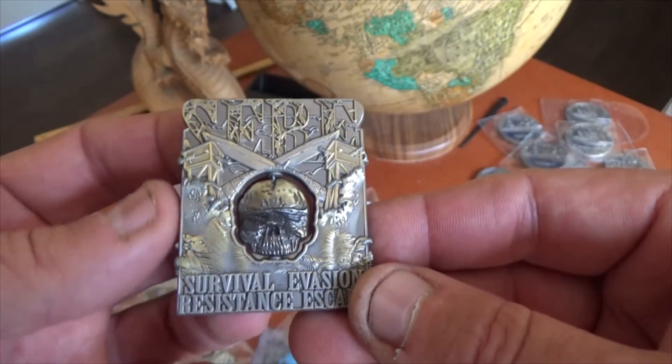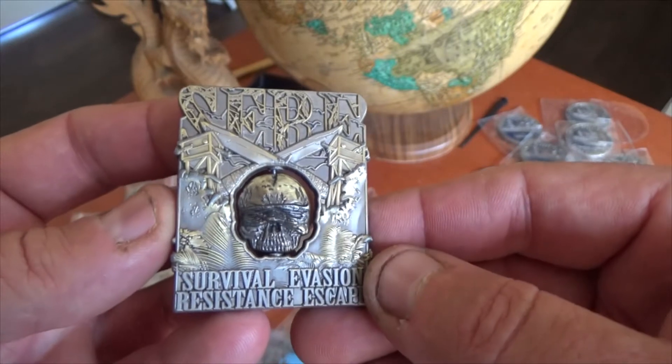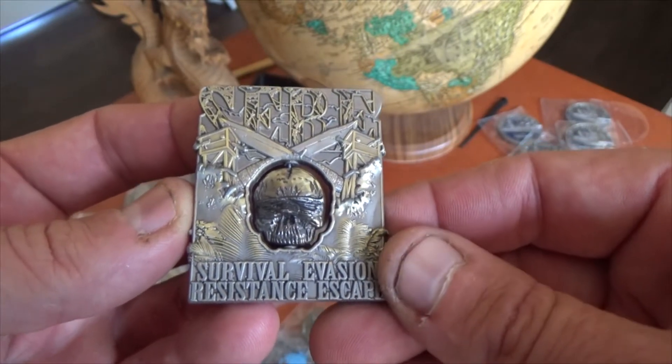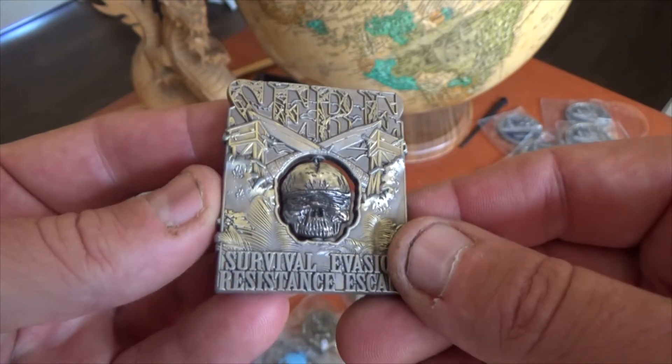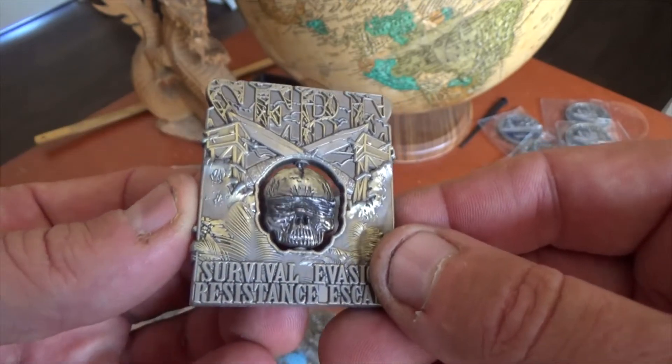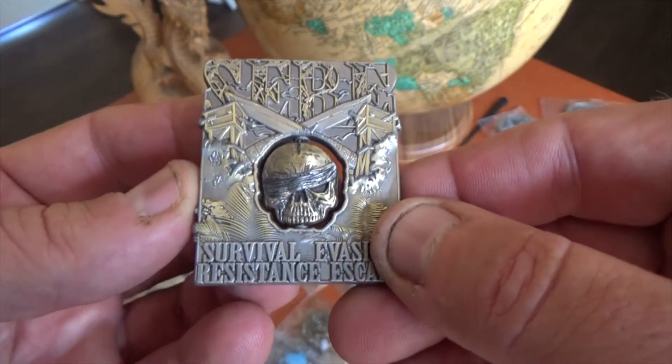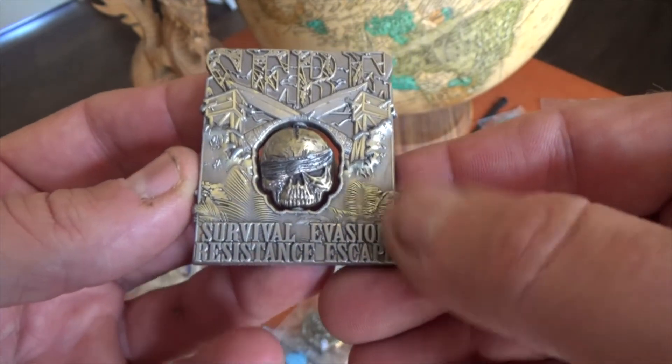It's a spinner coin. As you can see, we have the camp — the compound — which you get captured and must escape. The skull starts with a full blindfold on one side, and as you flip it around he has one eye open, which represents Resistance and Escape.